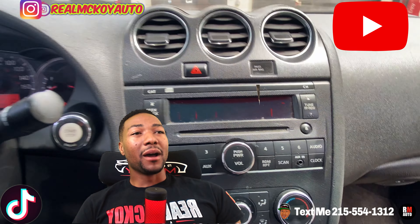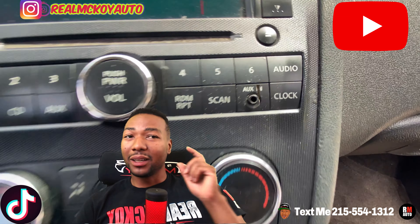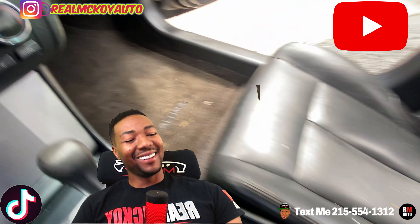On this 2010 Nissan Altima with leather, sunroof, and cruise control — the radio right there has no display, but you can hear the radio. I'll see you guys soon.